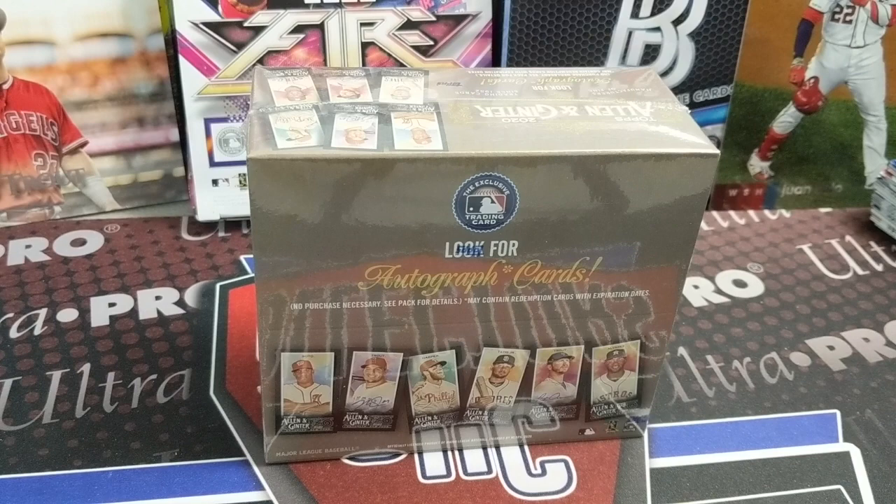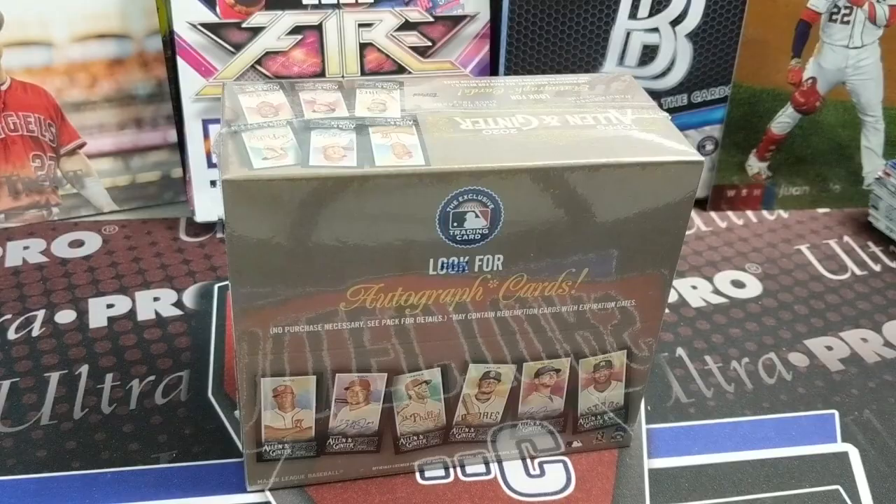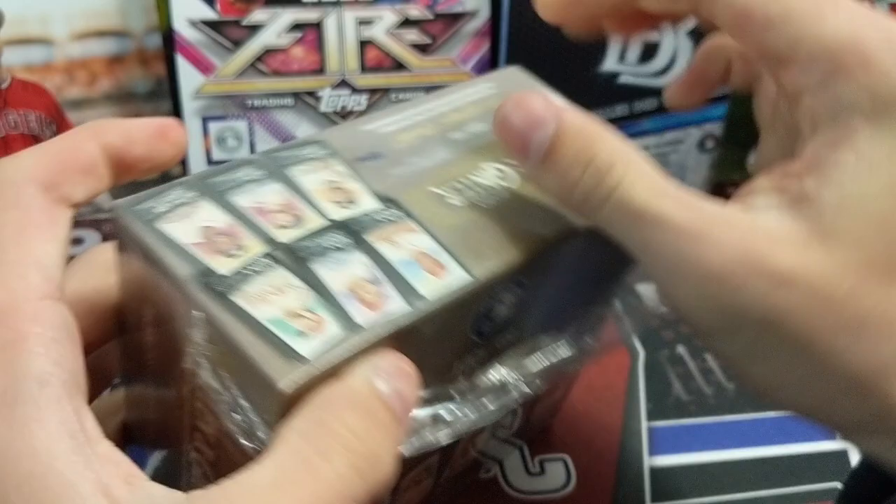Hey everyone, it's the Earth Collectors here. We're opening up a box of 2020 Topps Ginter X, a Topps exclusive off their website. These ran about a hundred bucks plus shipping. Now they've gone up quite a bit on the secondary market — I think somewhere over the $150 mark. You do get one autograph included and a numbered parallel.